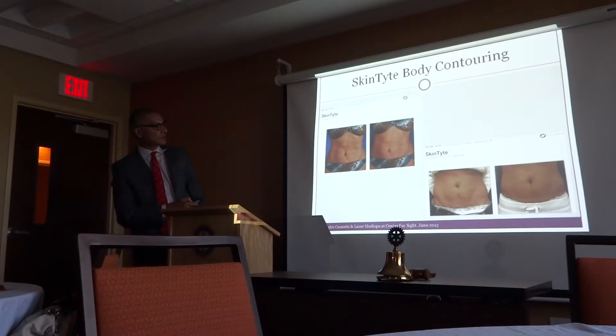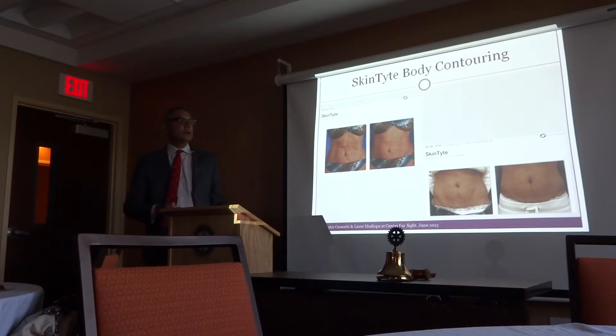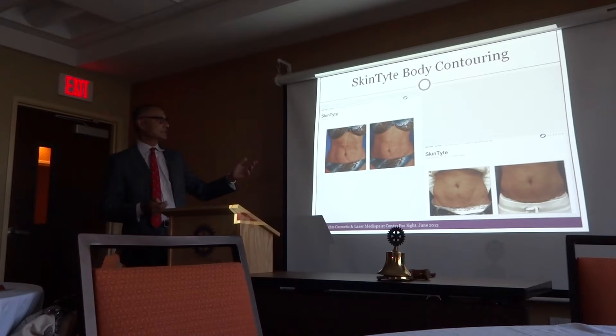Again, you can see before and after. SkinTight does not work if you have a lot of subcutaneous fat. It works when you have a reasonable amount — about an inch or so.